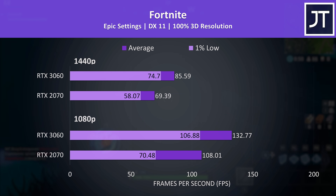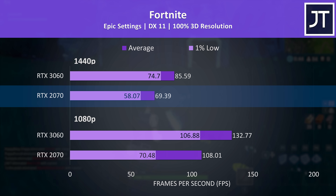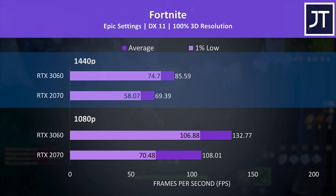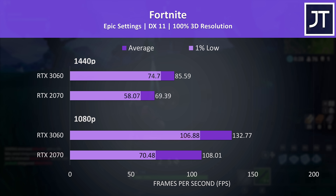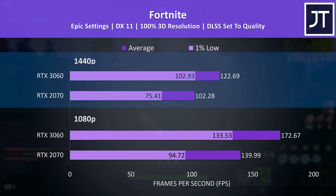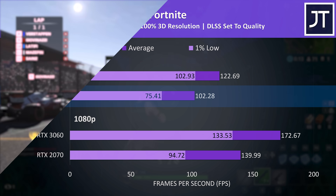Fortnite had about average differences between the two laptops compared to the other 16 games tested. Max settings 1440p was still above 60 FPS on the 2070, but the 3060 offered a 23% boost to average FPS and a 29% boost to the 1% lows, meaning the 3060 laptop offers a more stable experience. With DLSS, the 3060 was still around 20% higher in average FPS at 1440p, but the 2070 is able to achieve a nice 47% increase to average FPS by enabling this setting.